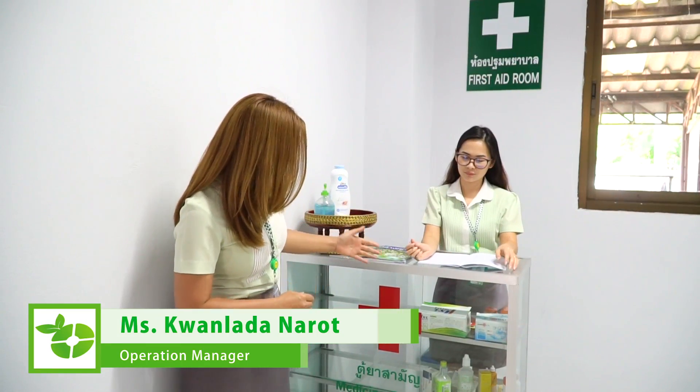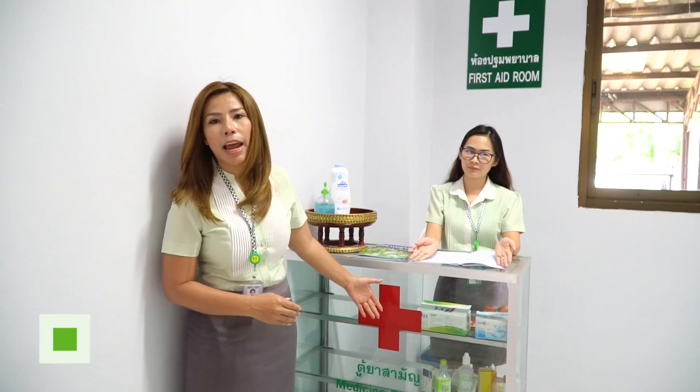This is the first aid room. We have some medicine to take care of our workers.